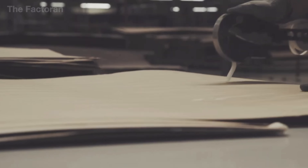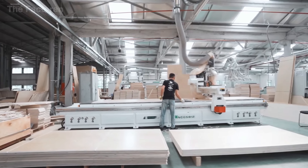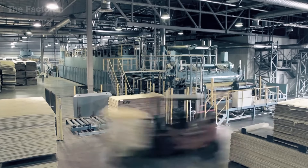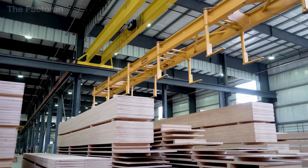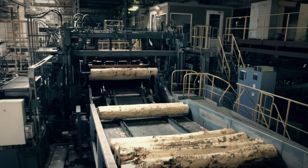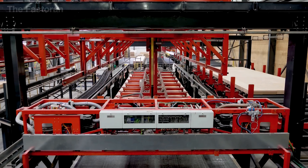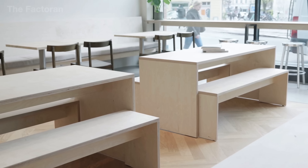Thanks to this structure, plywood has become an engineered wood material that is both strong and dimensionally stable, widely used in construction and furniture making. But what exactly has made this seemingly simple material the first choice across the globe? Stay tuned as we uncover the journey that transforms ordinary logs into sturdy plywood sheets — a material that has shaped the face of modern architecture and interior design.